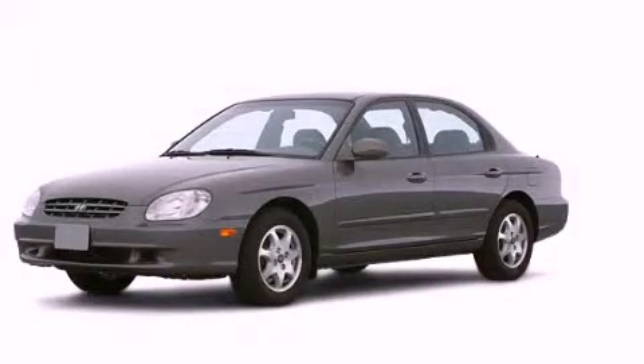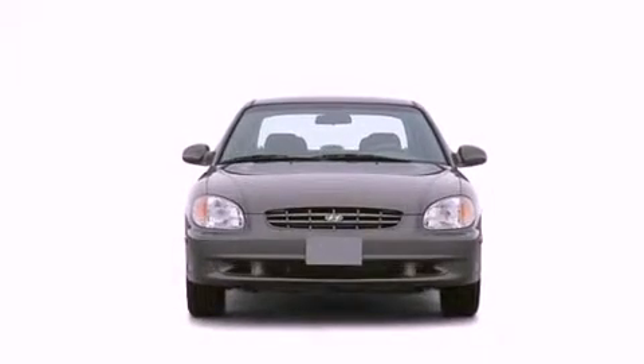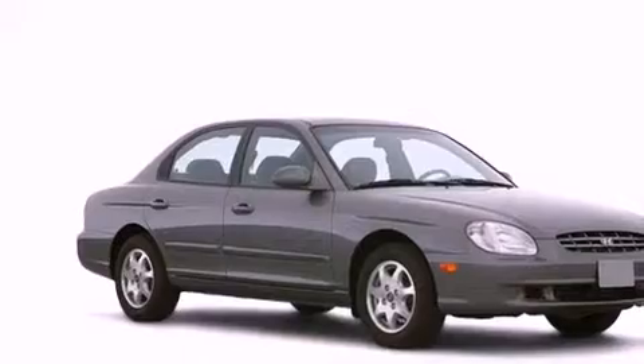This is a 2000 Hyundai Sonata. All of the following features are included: heated side view mirrors, a rear window defroster, privacy glass, dual airbags, and cruise control.